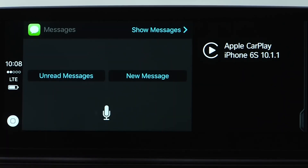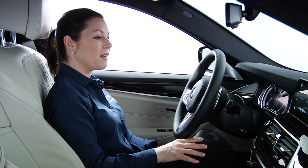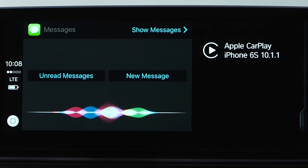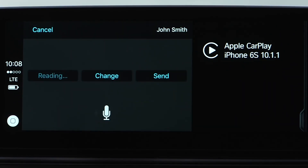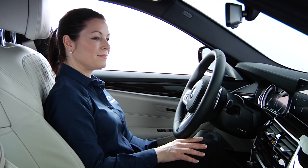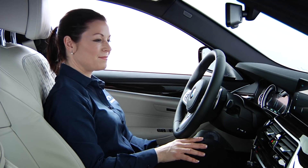Want to hear unread messages or create a new one? Create new message to John Smith: I'm running 10 minutes late. Your message to John says: I'm running 10 minutes late. Ready to send it? Send it. OK, I'll send it.